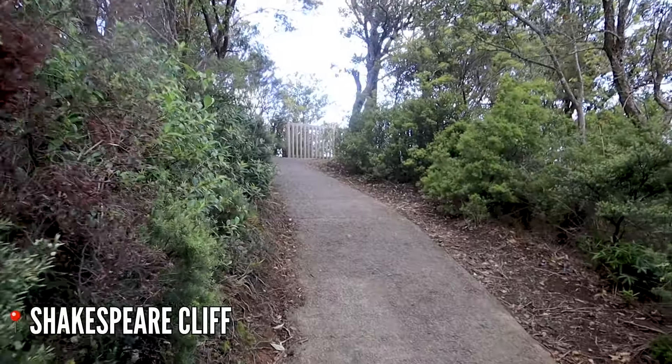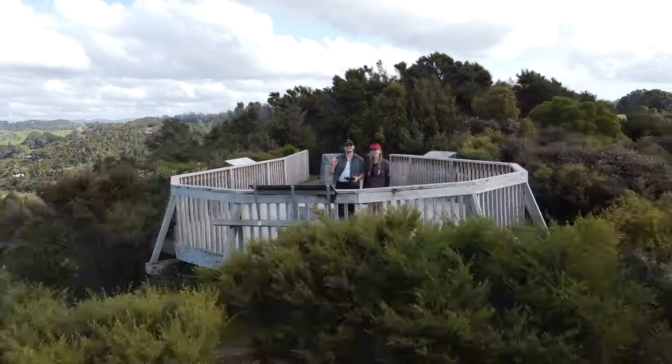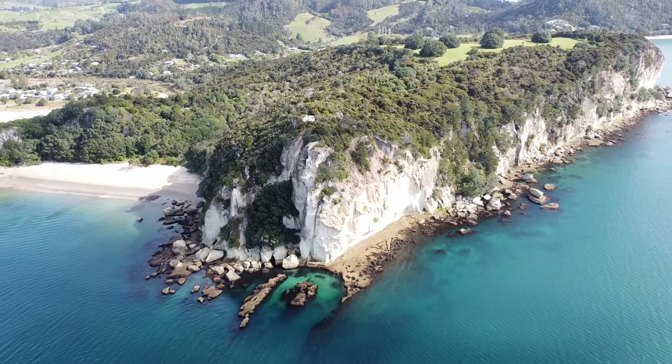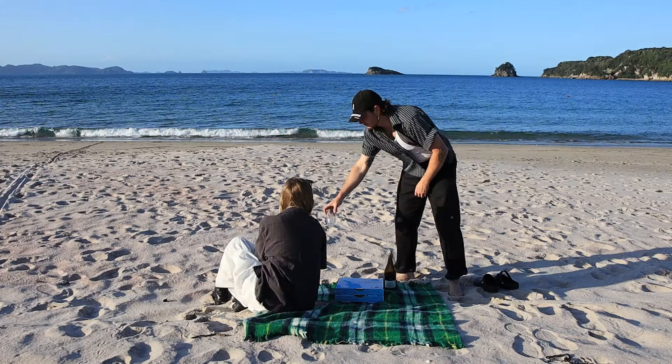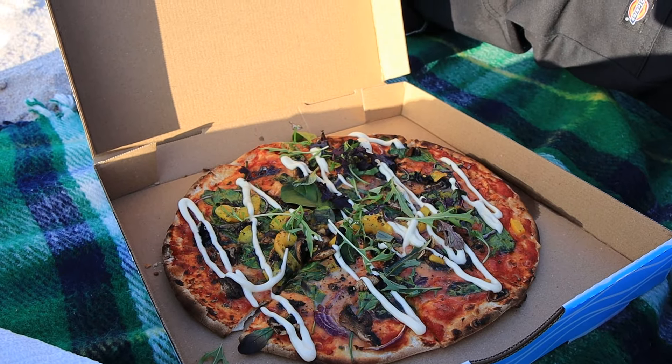Just 20 minutes down the road from Hot Water Beach is Shakespeare Cliffs, and we are here now so let's go have a look. We are back at the Hahei eatery that we were at yesterday for burgers, and today we got some pizza. If you can think of something better than pizza and chardonnay on a beach, let me know — it's feeling like one of the best things in the world right now. Cheers.